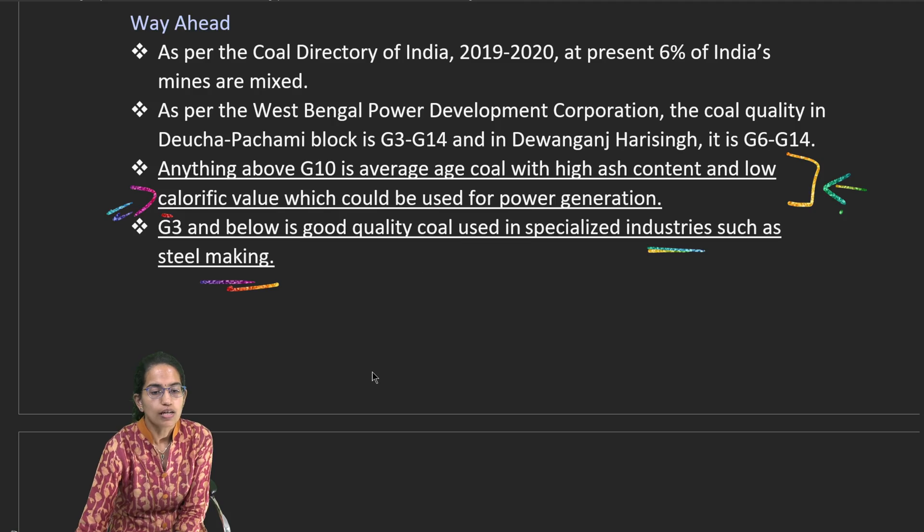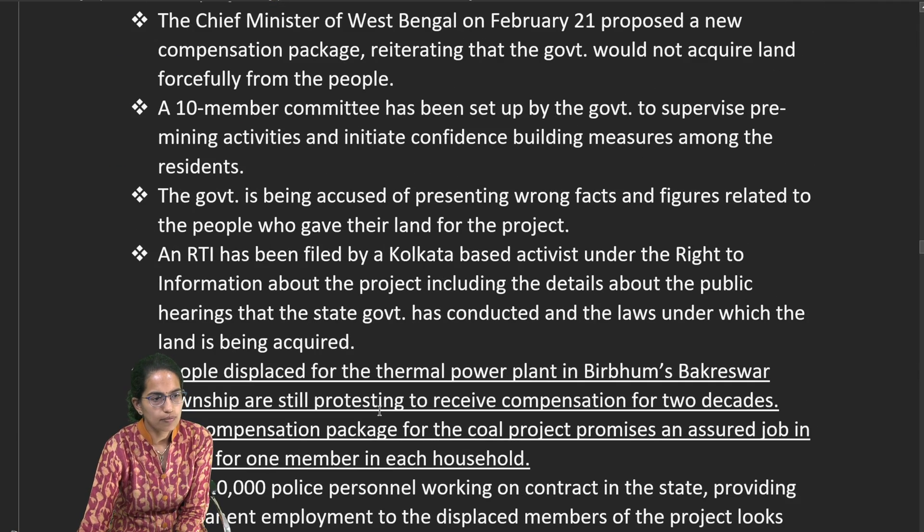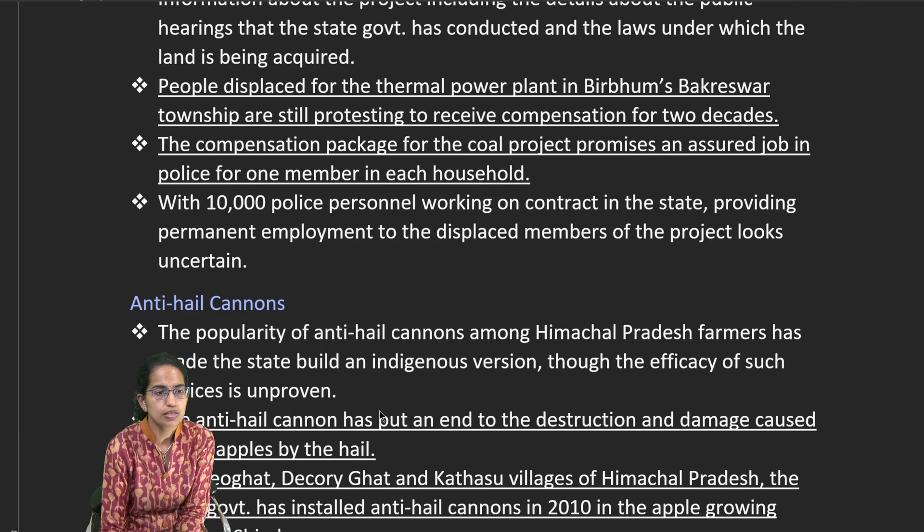This mining process has resulted in large townships being created as people have been displaced. People from Birbhum and Bakreshwar townships are still awaiting compensation and an assured job in the public sector for one member from each displaced household family.